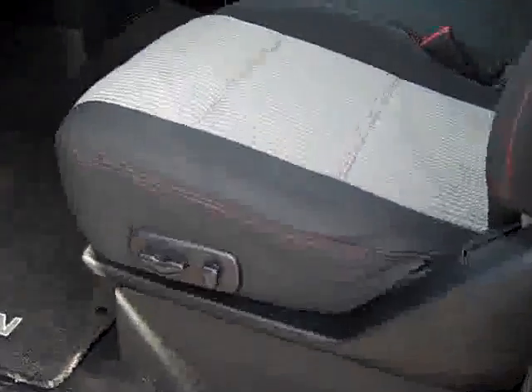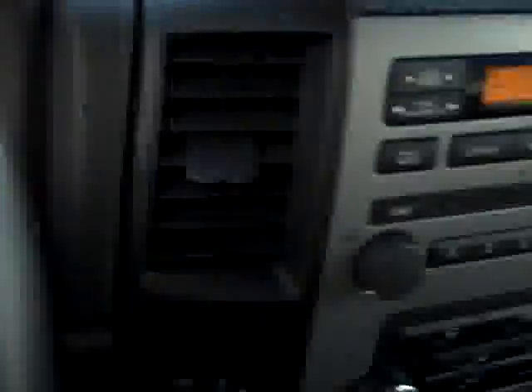Inside you get the black and gray cloth interior with a power driver seat. As you can see there are no rips or tears. This truck smells very clean inside — I'd be really surprised if anybody's ever smoked in it. These are special Pro 4X seats with red stitching. Factory floor mats. The carpeting is very clean, and this truck has 18,717 miles.